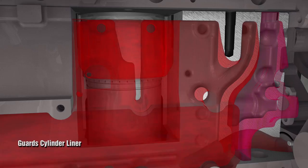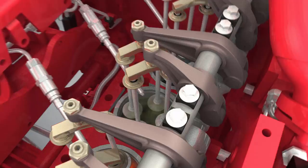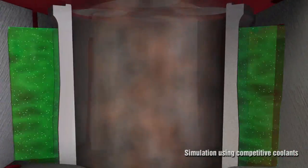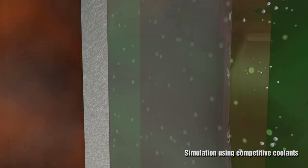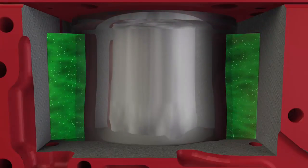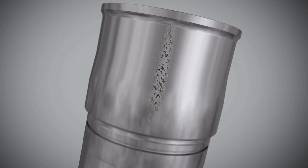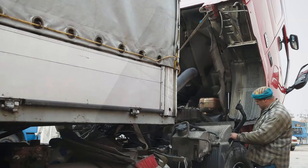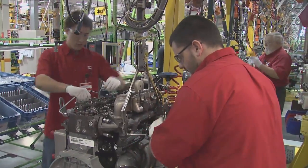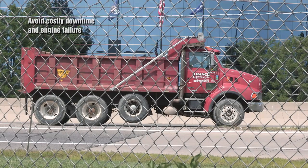Fleetguard coolants are also formulated to create a protective barrier on cylinder liners. Coolant flows around cylinder liners to remove heat generated by combustion, and vibration from the pistons moving up and down creates bubbles in the coolant that implode into the liner surface. If the wrong coolant is used, these imploding bubbles can lead to cavitation or pitting of the liner, resulting in engine failure. Rebuilding a typical on-highway truck engine can easily exceed $10,000, and that doesn't include the cost of engine downtime.